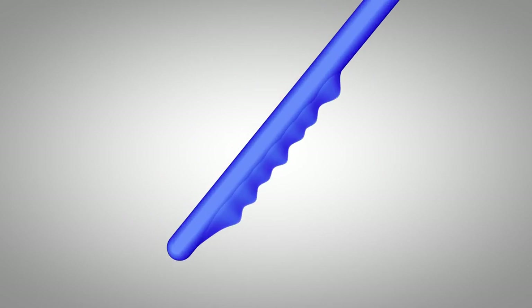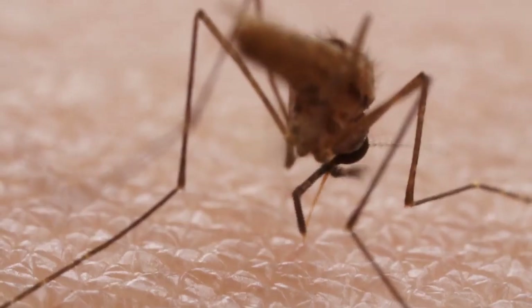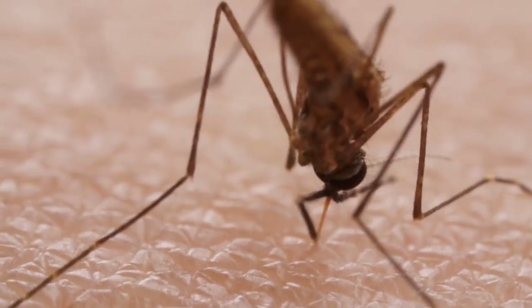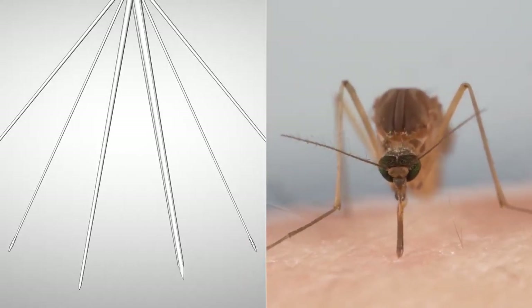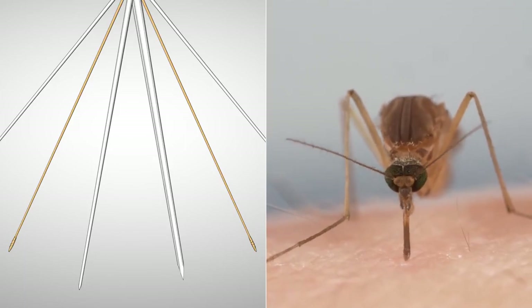Two of them have tiny teeth. She uses those to saw through the skin — they're so sharp, you can barely feel her pushing. These other two needles hold the tissues apart while she works.